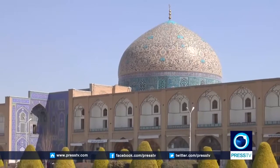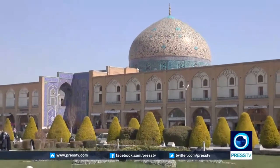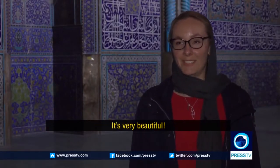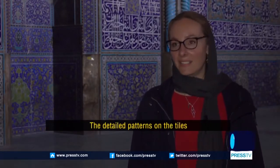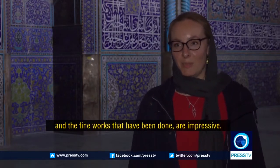On the west of Naqsh-e Jahan Square, you can find one of the most exquisite masterpieces of Iranian architecture — Sheikh Lutfullah Mosque, which was built by Shah Abbas I of the Safavid dynasty. It's really impressive, really very, very beautiful. The details of the ceramics and the very fine work that has been done — we are truly impressed.